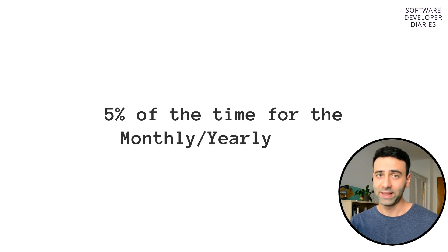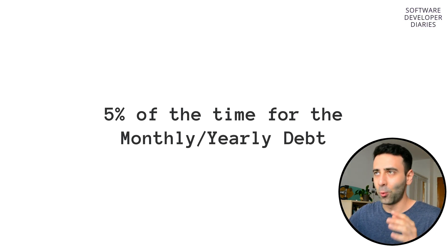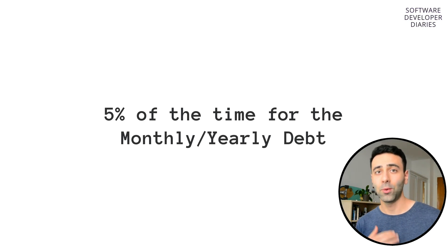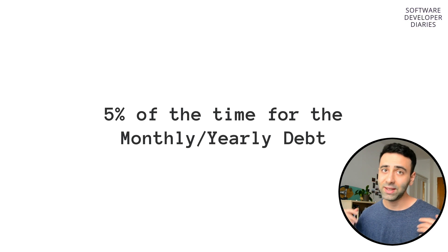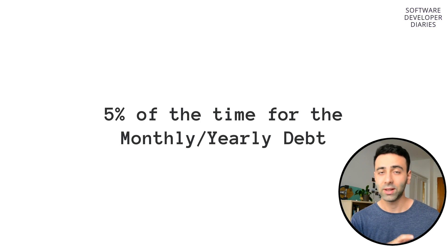And 5% on monthly and yearly technical debt. You can't start fixing monthly or yearly debt right away; rather, you spend this 5% of the time in meetings to plan and organize the cleanup. After people gather and discuss how they're going to split the tasks, these monthly and yearly technical debts are torn down and split into weekly and daily tasks.